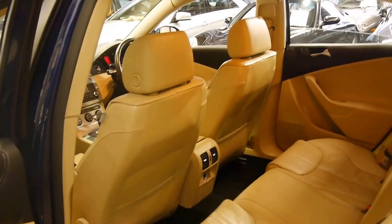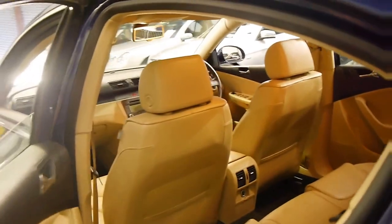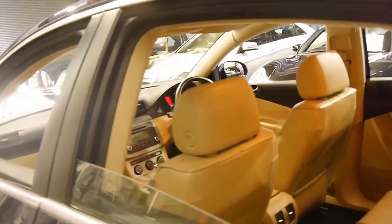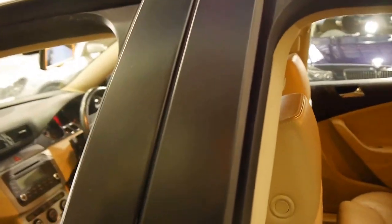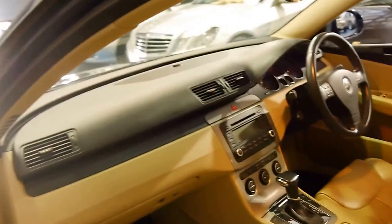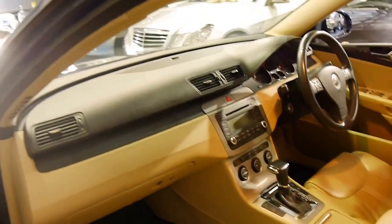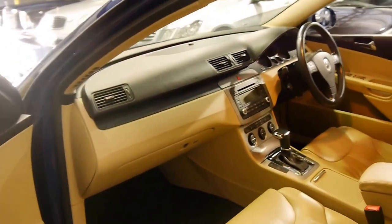When the car was traded at the dealer we were told it was traded in by a mature couple on a brand new car. It's even got heated seats, DSG transmission, hill hold, electronic stability program, factory parking sensors, a tyre pressure monitoring system, and the list goes on.